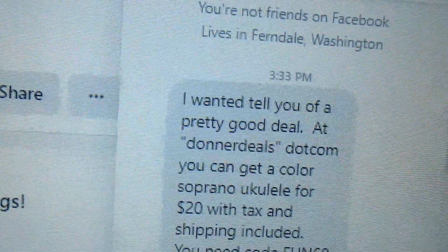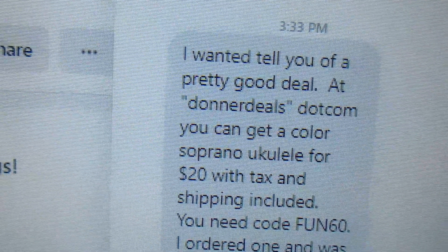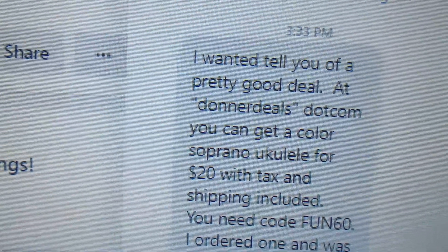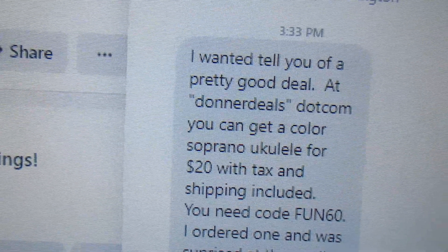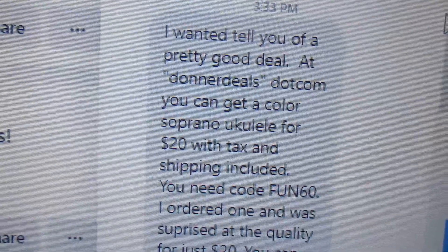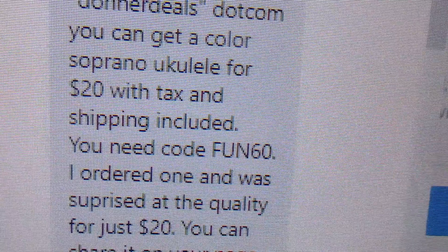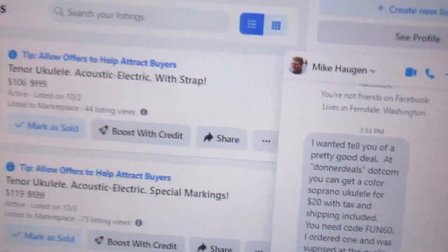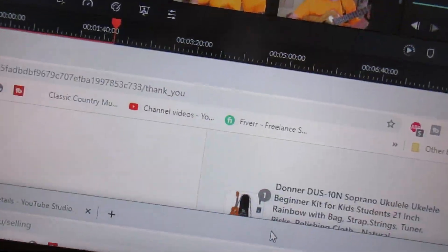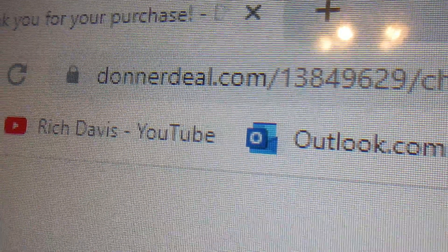Mike says: 'I wanted to tell you of a pretty good deal.' Donner Deal dot com is what you've got to type in. At Donner Deal dot com you can get a color soprano ukulele for $20, shipping included — free. The code is FUN60.